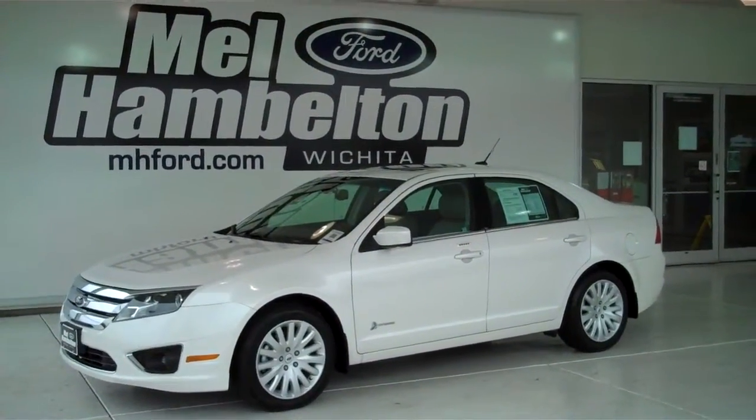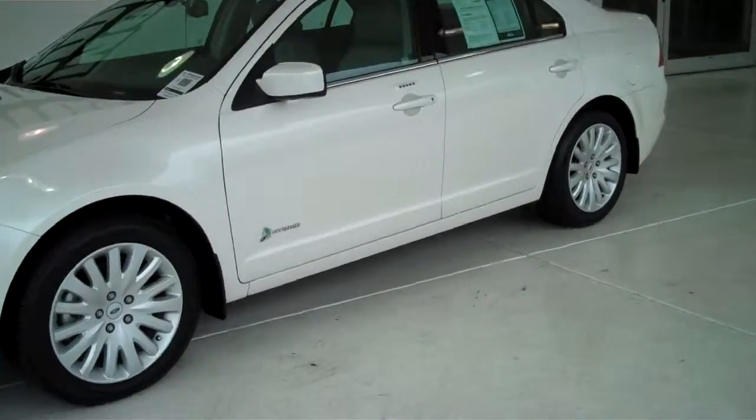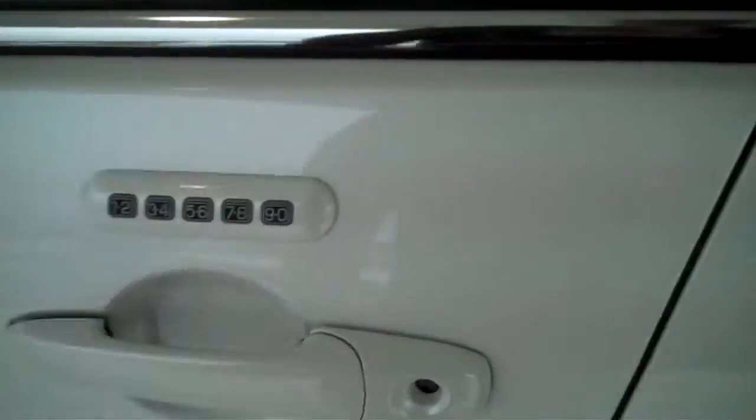13566A is a pre-owned 2011 Ford Fusion Hybrid. It is white platinum metallic in color. It has the factory alloy wheels, and it's got keyless entry on the door.